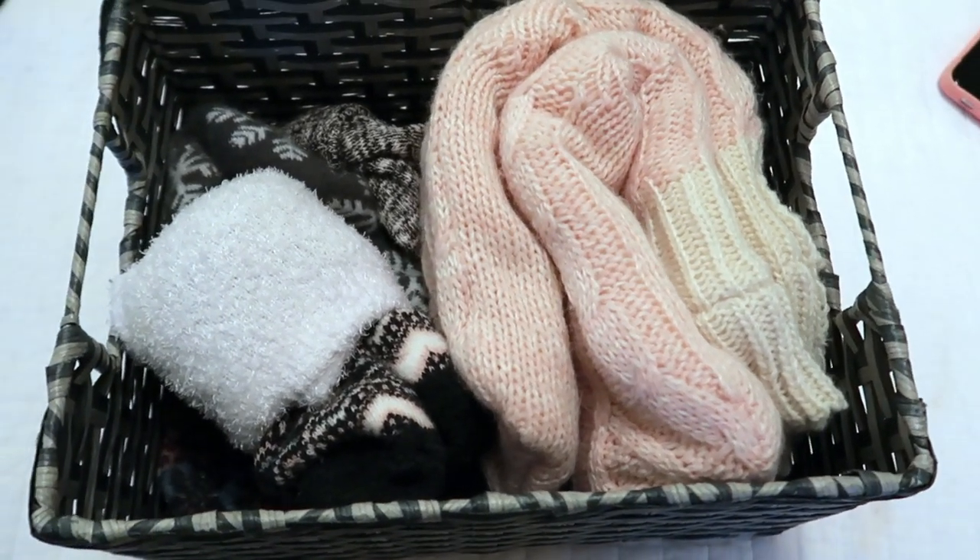The next bin I created is one strictly for fuzzy socks, because I kind of love fuzzy socks, especially as fall is creeping up on us. I have really been getting into fuzzy socks so I created a bin for it. I also have a bin for memorabilia, which I will show you guys all of this in the final clip.